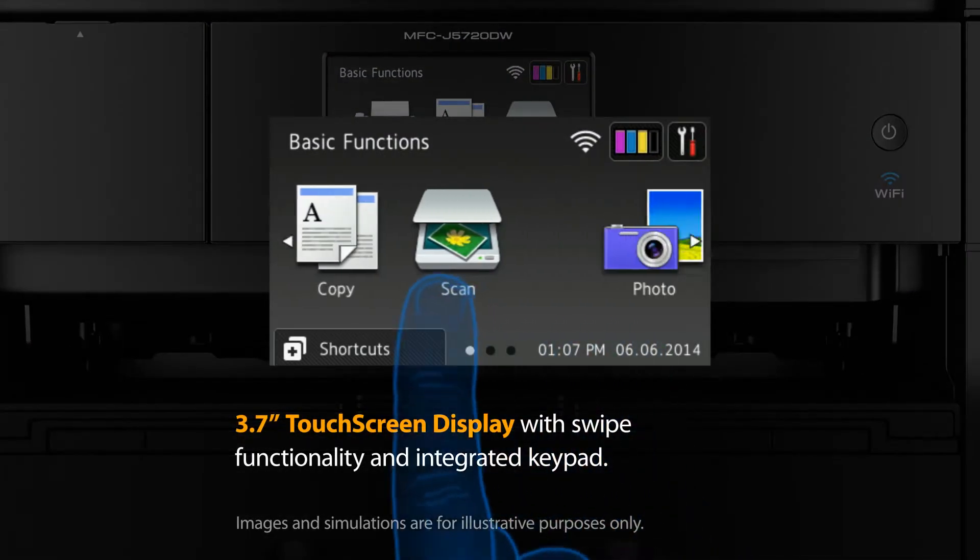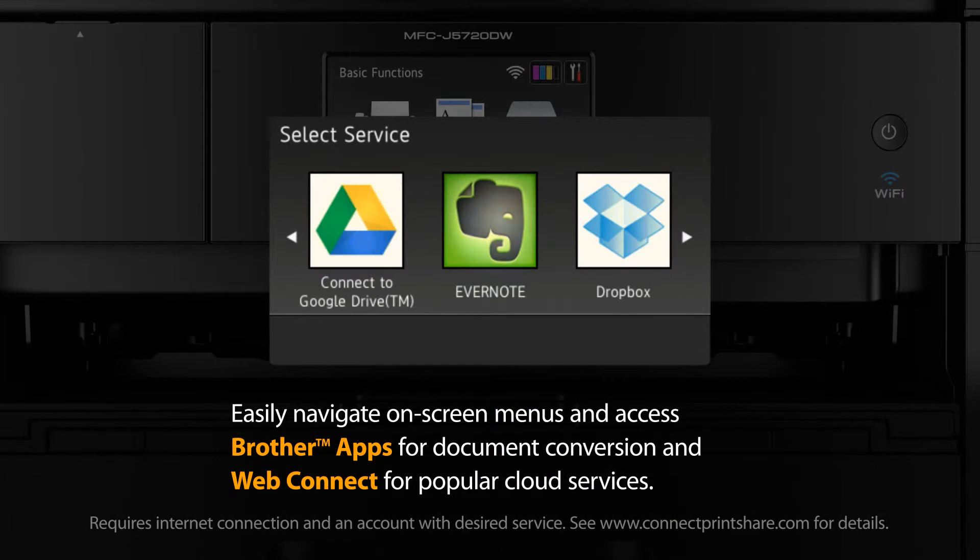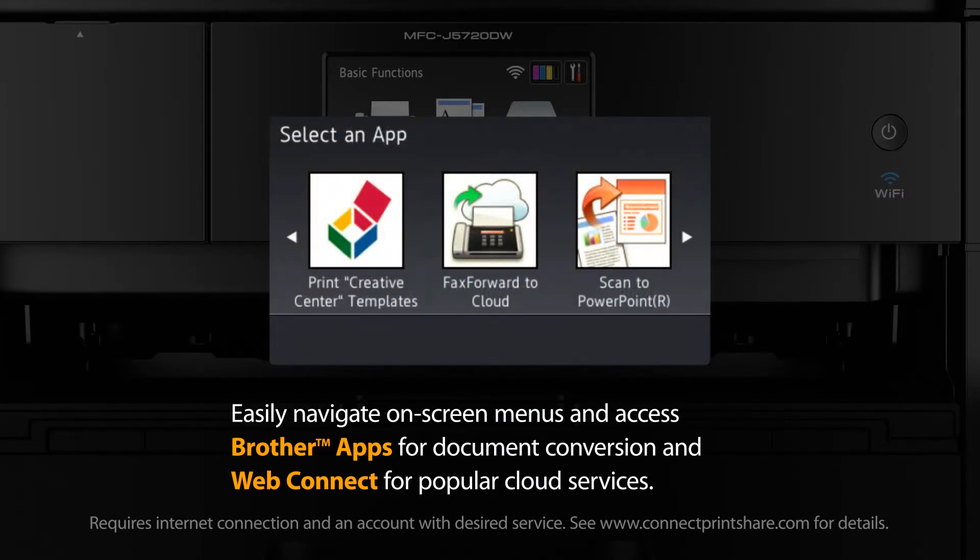The 3.7-inch touchscreen with swipe functionality displays a keypad when you need it, so you can easily navigate on-screen menus and access popular cloud services using WebConnect and use Brother apps for document conversion.